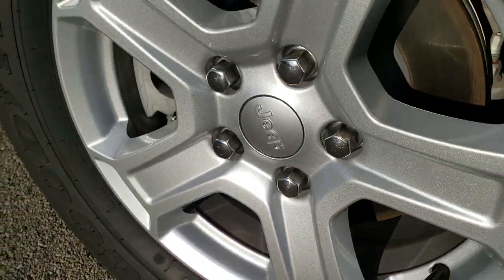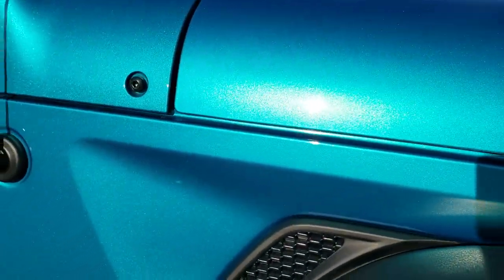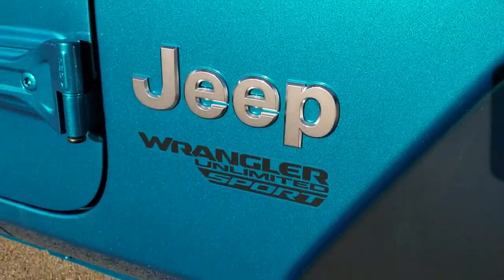They're called All-Terrain Adventures — that's the exact name on them. You get a really good idea of that metallic flake in the Bikini color.